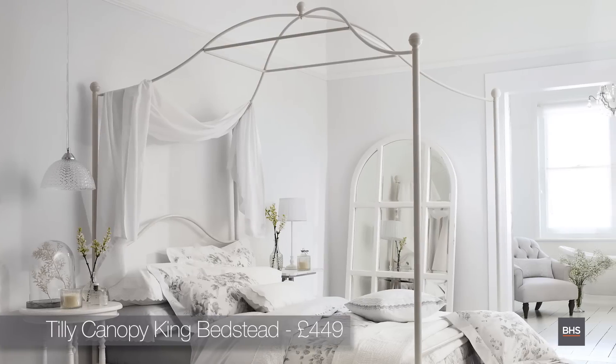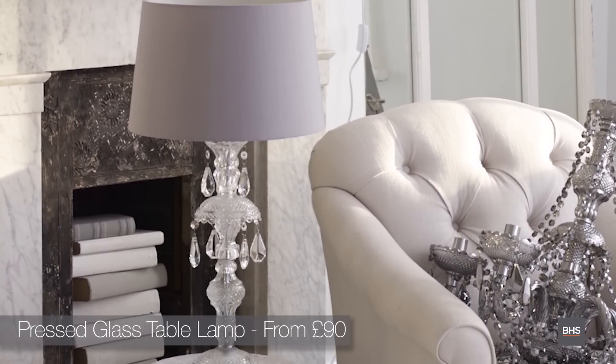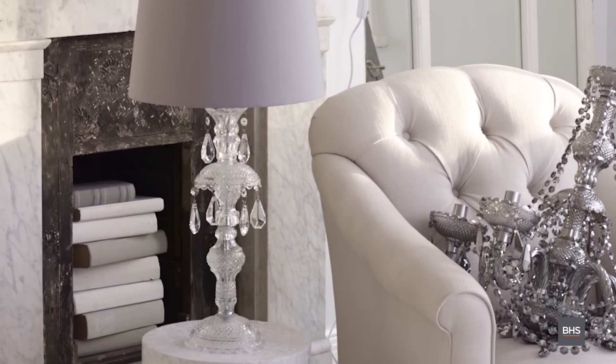Top five products in the range: I'm going to go for my canopy bed because it is standalone beautiful, a real statement piece. I'm also going to go for my crystal bedside lamps because they're just very beautiful, and when I was looking for something like that I couldn't find it anywhere, so I think that is pretty unique.